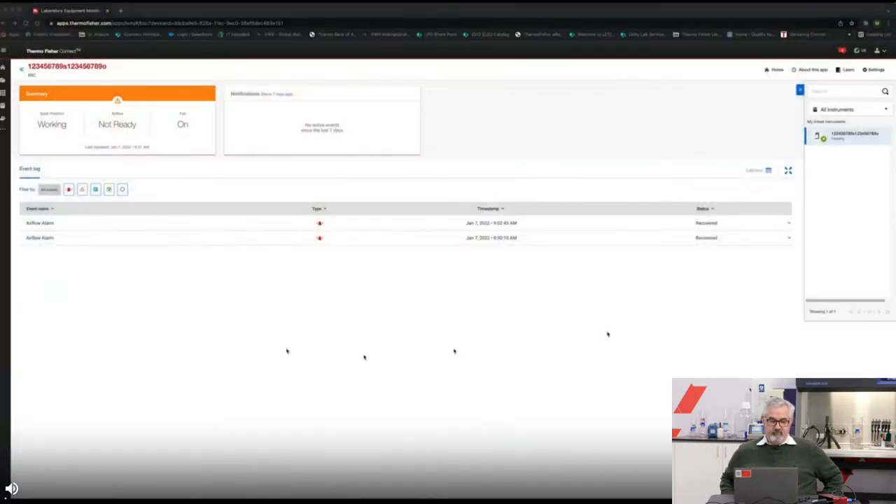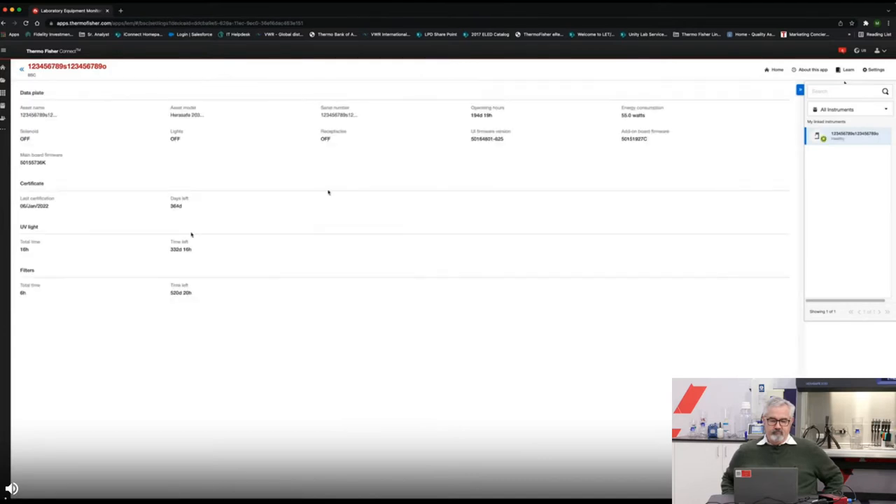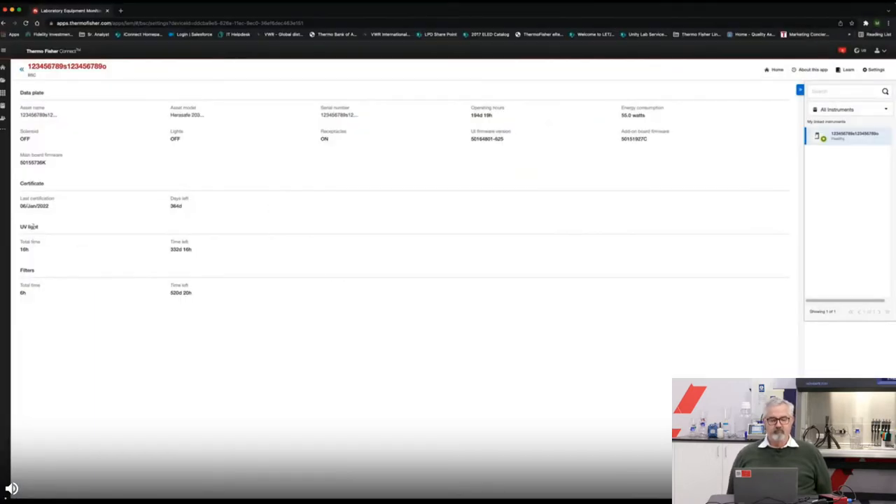If we turn the receptacles on — Mirko, could you energize the receptacles on the cabinet? That's not immediately seen on the dashboard, but if we refresh the dashboard, you'll see that the status of the receptacles will be updated from off to on. So you get a sense that in working with the dashboard and the apps, you need to be sensitive to what causes the data to be updated. Now we're going to see how the cabinet handles an alarm. We're seeing on both the app and the dashboard that the airflow is OK and the sash position is working and the fan is on.